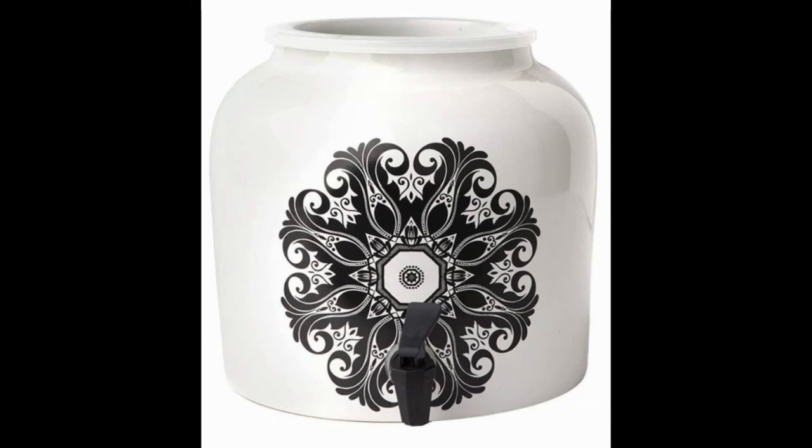The crock is made from high-quality porcelain material and is certified to be lead-free. It comes with a plastic protector around the faucet that avoids leaks, while the level faucet makes assessing the water content inside the crock very easy.